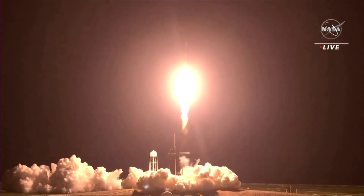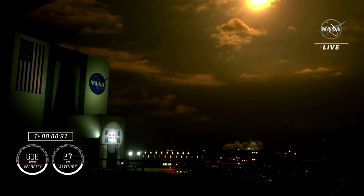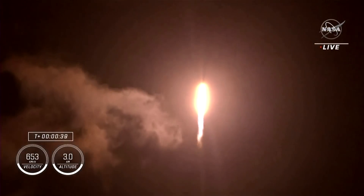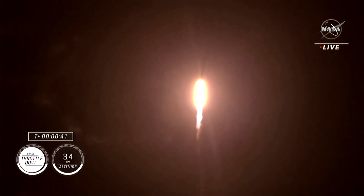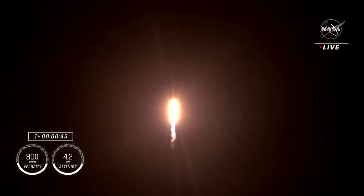Four astronauts from three countries on Crew-2 are now making their way to the one and only International Space Station, on the second rotational crew mission onboard Dragon and Falcon 9. Falcon 9 will be throttling down the nine Merlin engines shortly.